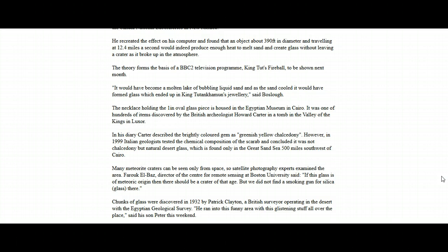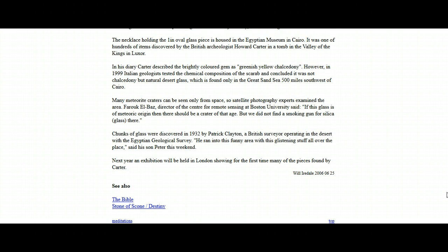Chunks of glass were discovered in 1932 by Patrick Clayton, a British surveyor operating in the desert with the Egyptian Geological Survey. 'He ran into this funny area with this glistening stuff all over the place,' said his son Peter. This weekend next year an exhibition will be held in London showing for the first time many of the pieces found by Carter. This article was published on the 25th of June 2006.